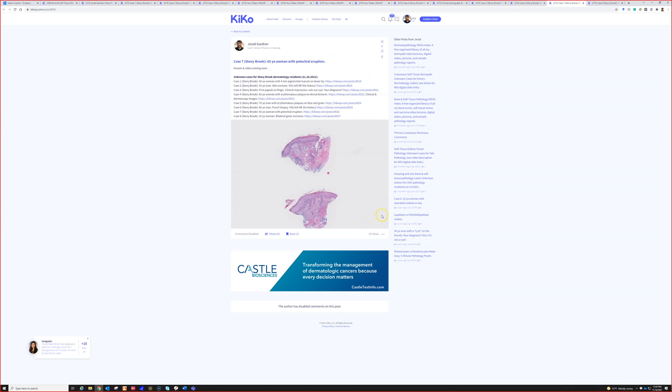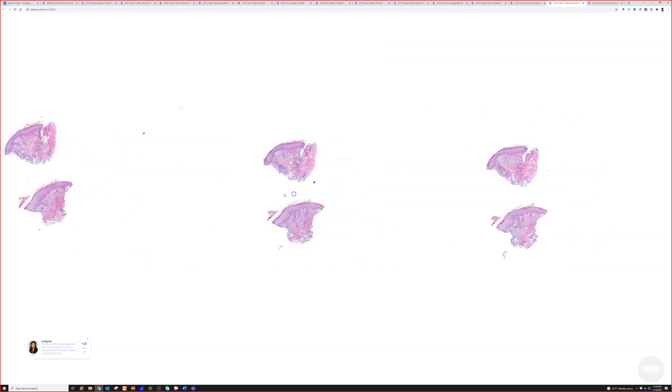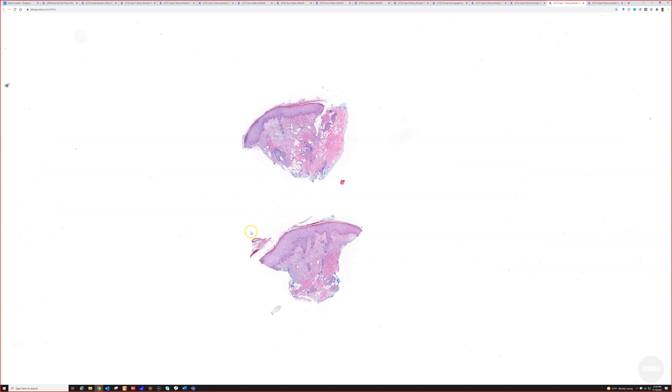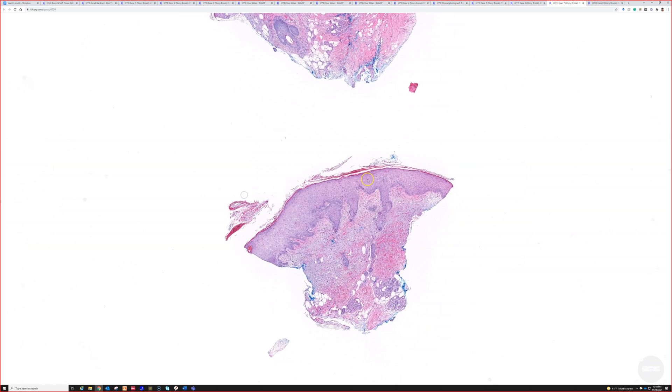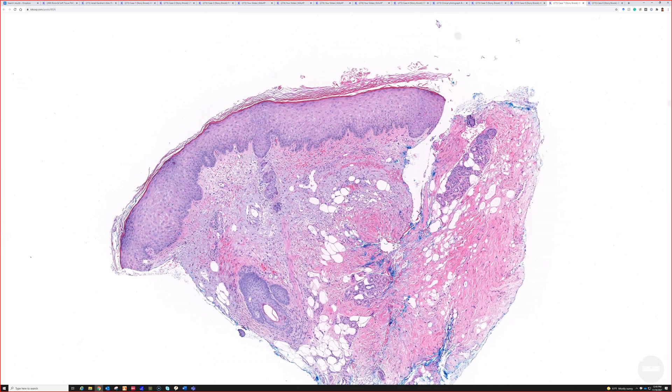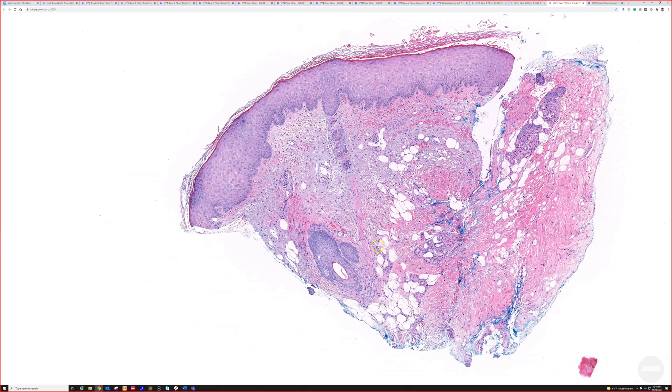Case seven: a 65-year-old woman with a petechial eruption. This is a little trickier, but let's see how you guys do. We didn't really see much other than the hemorrhage in the dermis in this one, and solar elastosis — like actinic purpura, or like a benign pigmented purpura — but we didn't see much else beyond that.